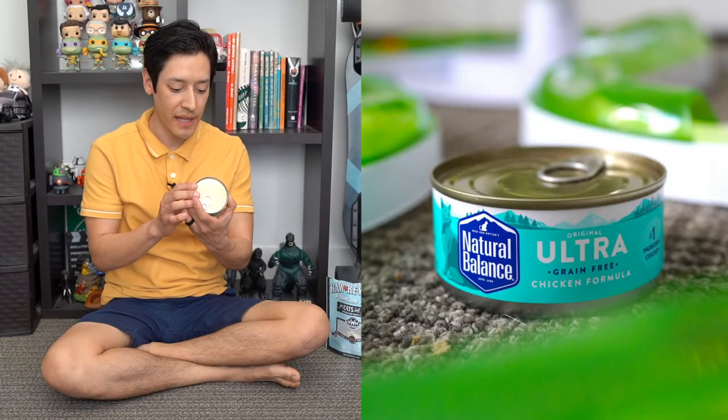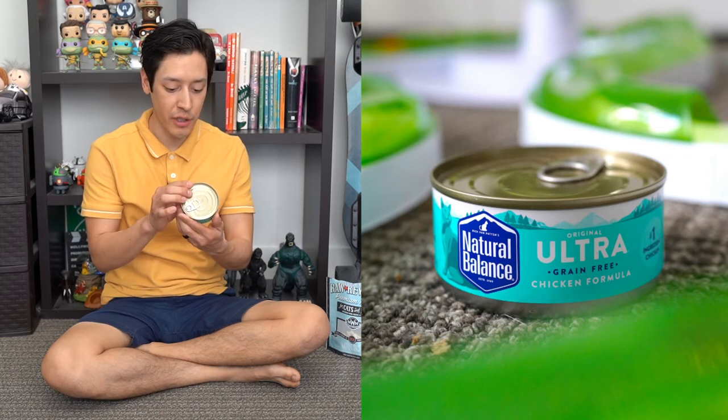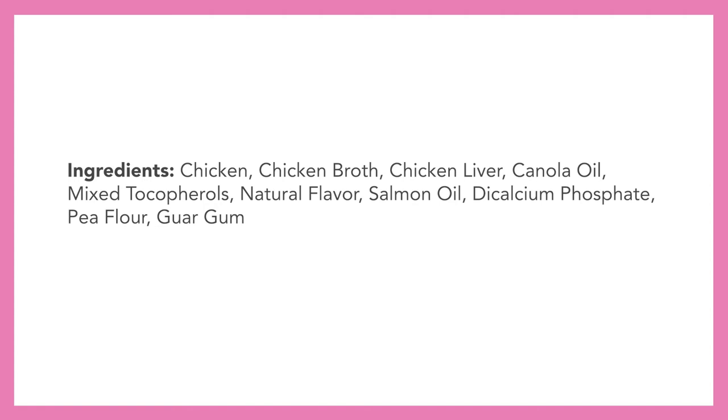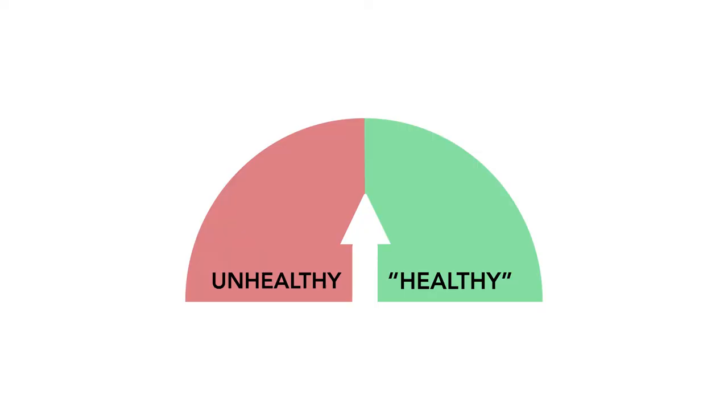We have Natural Balance Original Ultra grain-free chicken formula — number one ingredient: chicken. Ingredients include chicken, chicken broth, chicken liver, canola oil, mixed tocopherols, natural flavor, salmon oil, dicalcium phosphate, pea flour, guar gum, taurine, and carrageenan. This almost made it into the healthy section, but because of that carrageenan ingredient, it is automatically unhealthy.